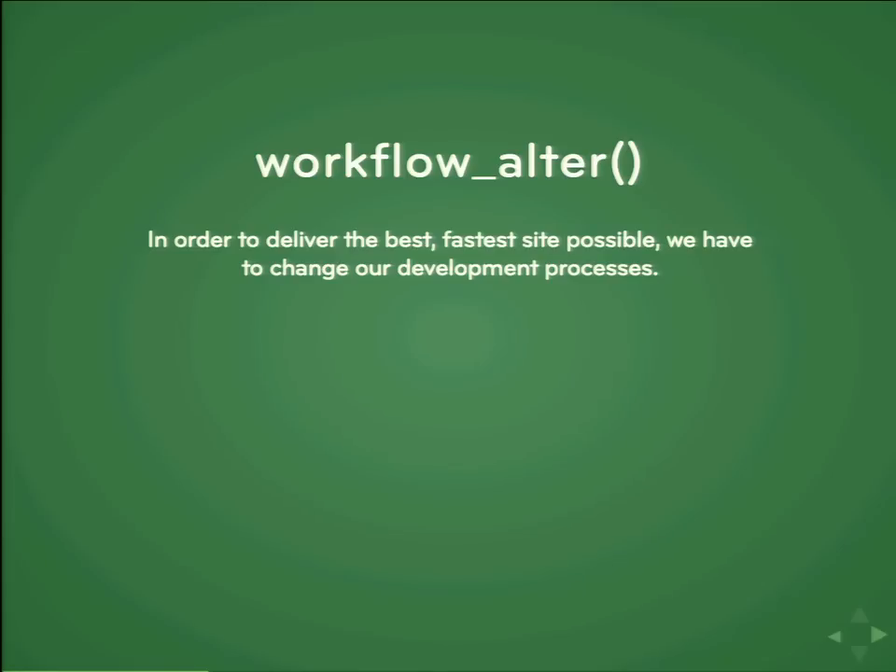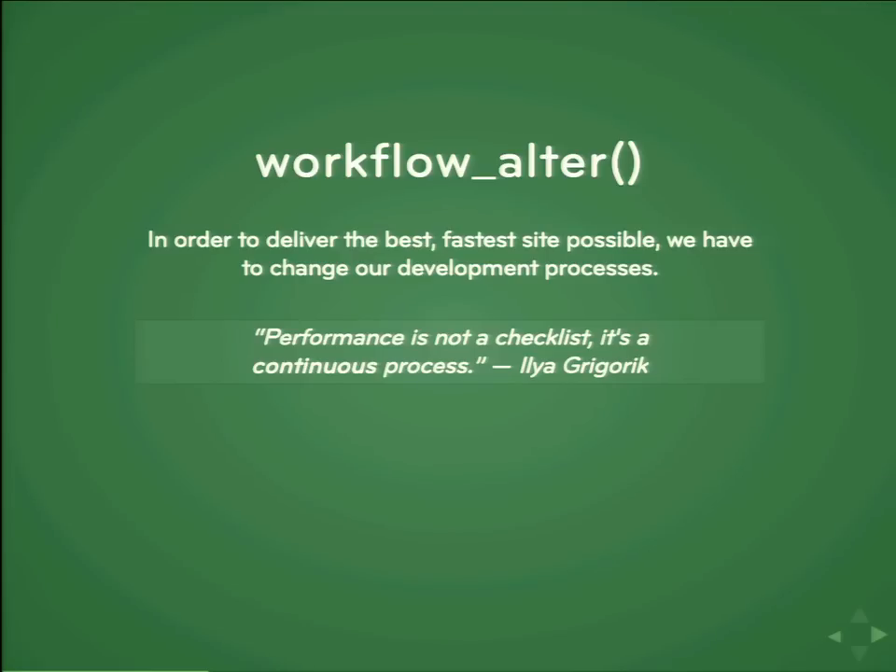The most important thing to take away is that we are talking about changing your workflow, not just adding one little phase to the life cycle of a project. In order to deliver the best, most secure, most performant site, you have to integrate these tools into your daily routine — which is why we want to automate it. This is a quote from Ilya Grigorik, an engineer at Google who's an absolute genius making big contributions to HTTP and the foundational layers of the web: performance is not a checklist, it's a continuous process.